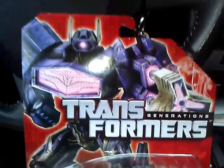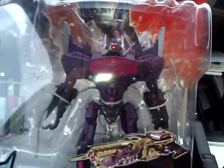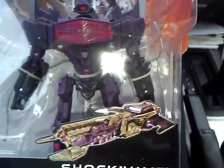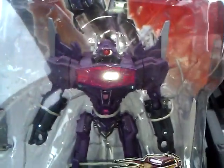Transformers Generations Fall of Cybertron line — the new Shockwave. Damn, that is awesome. He has a weird spaceship thing as an alternate mode on the back; it actually calls it Mobile Artillery. That is such a spaceship. But anyway, his robot mode is awesome — great homage to the original G1 style, in a way.